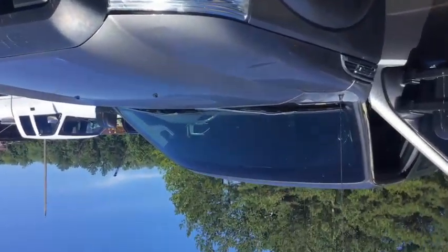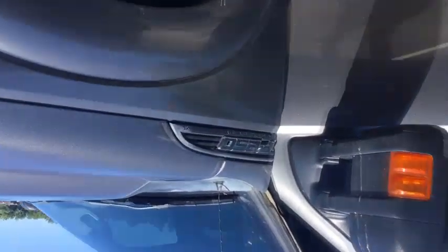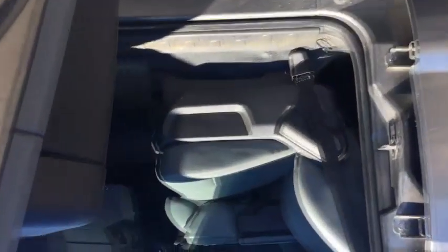Boys, you're looking at a 2013 F-250 Super Duty 6.2 gas burner. Truck is nice — has a few scratches and dings, you can see the pics.